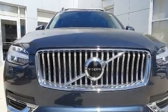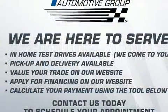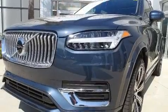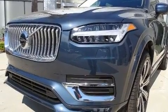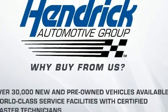Load your family into the 2020 Volvo XC90. Smooth gear shifts are achieved thanks to the efficient four-cylinder engine, and for added security, dynamic stability control supplements the drivetrain. A turbocharger further enhances performance while also preserving fuel economy.